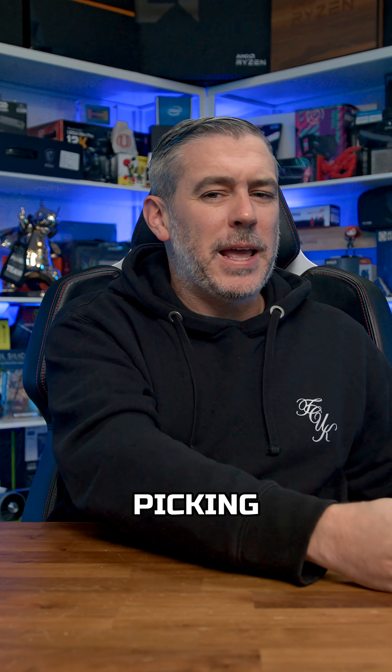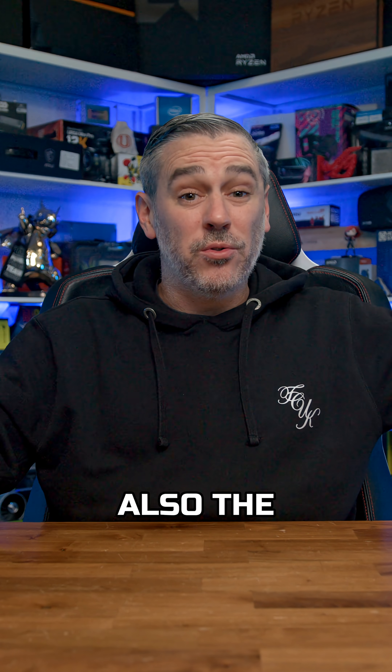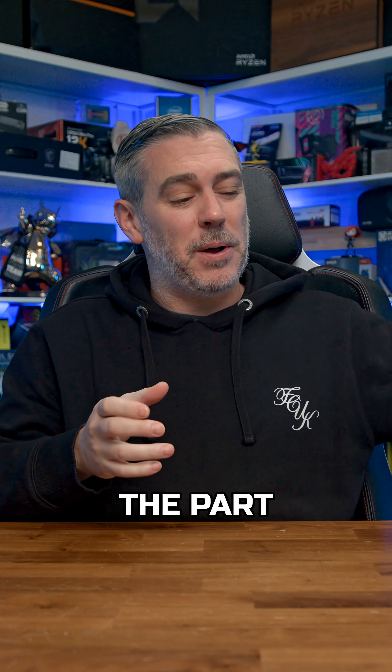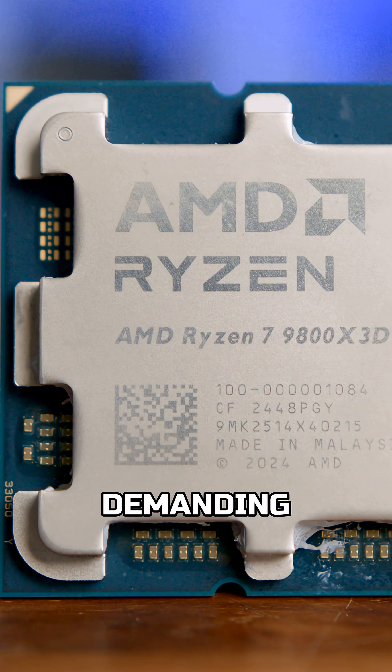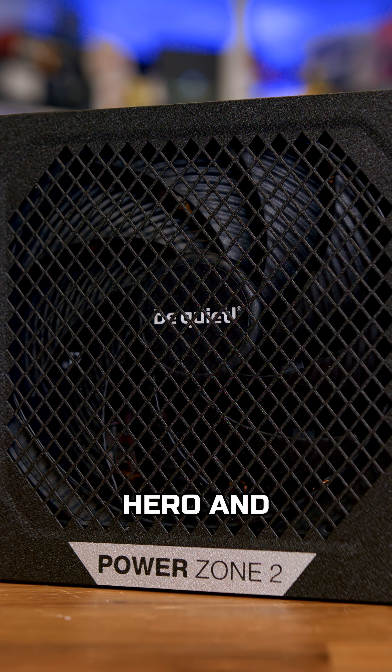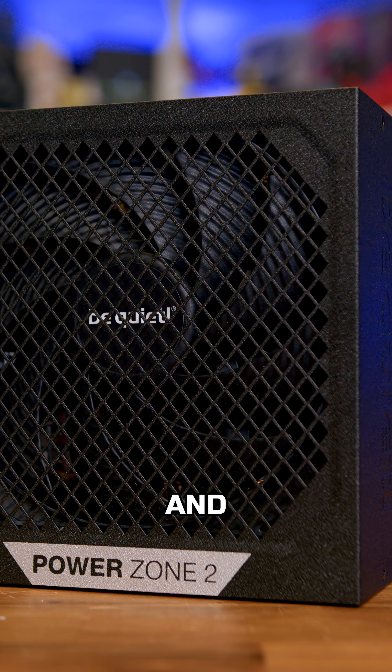Picture this: you've spent ages picking out an amazing GPU and also the fastest CPU. But what about the power supply? This is the part you don't want to cheap out on. With modern GPUs pulling hundreds of watts and CPUs demanding more stable power than ever, your PSU is the unsung hero, and a bad one can lead to crashes and instability.